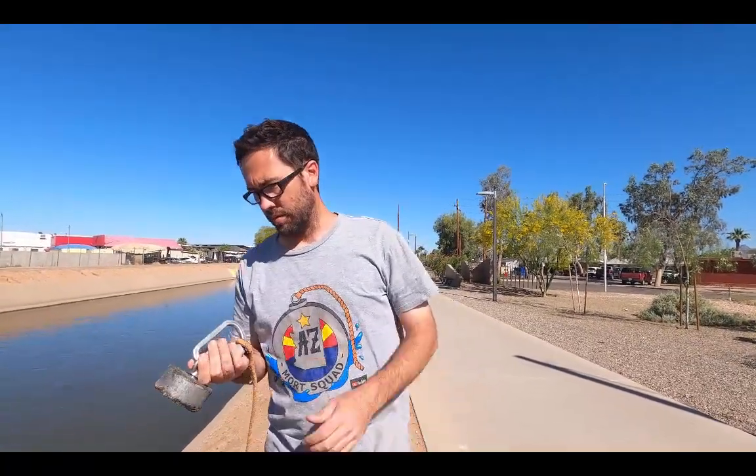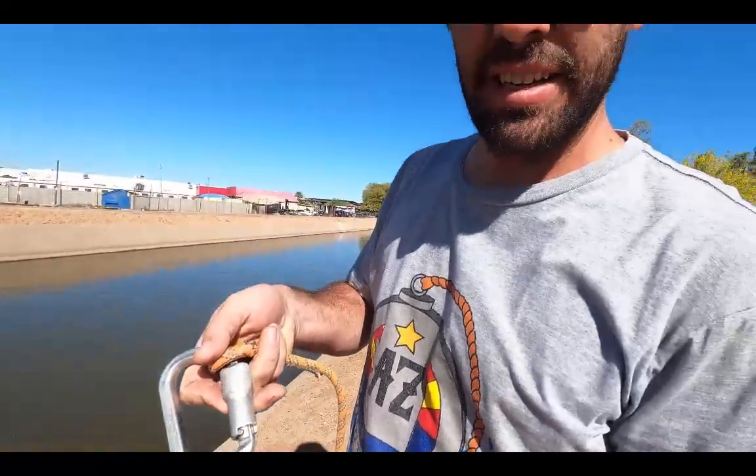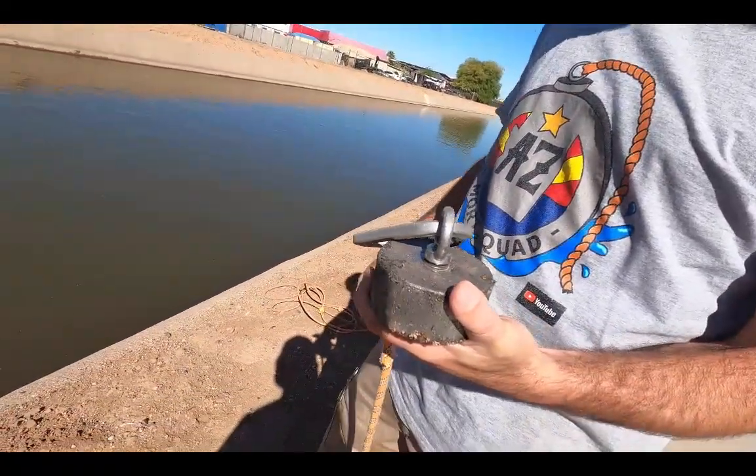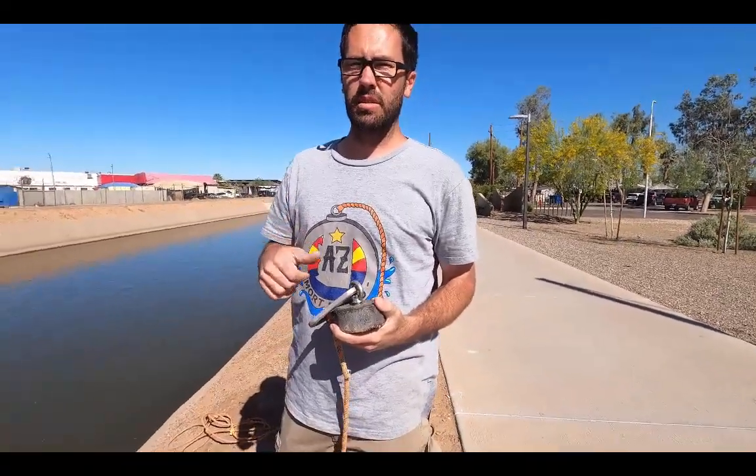First off, we got the Kratos 360 Titan 2.0 — we welcome Kratos into our new family. Magnificent here in Arizona! Make sure to give AZ Mort Squad a thumbs up and subscribe. We're almost to 1,000, about 200 away — help us get there, we'd appreciate your support.